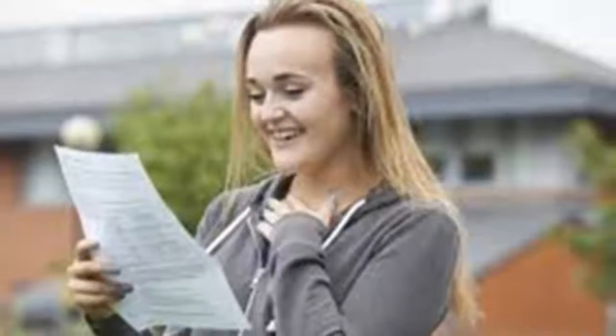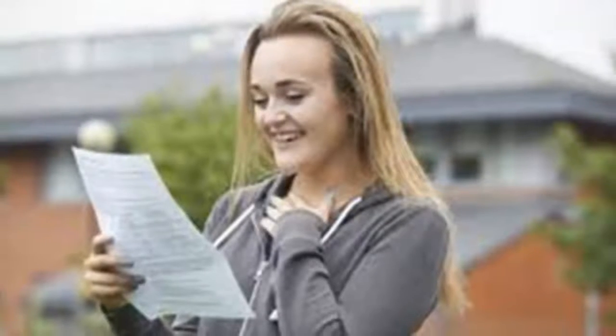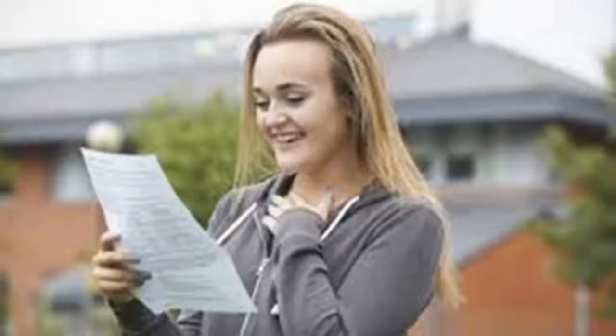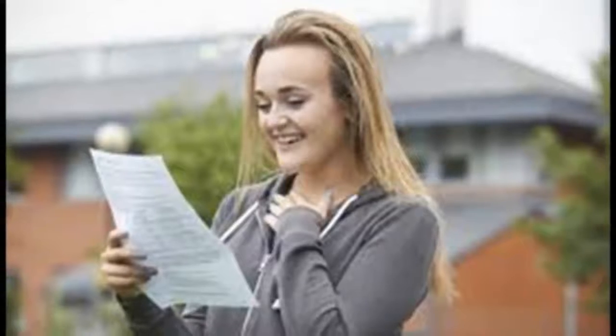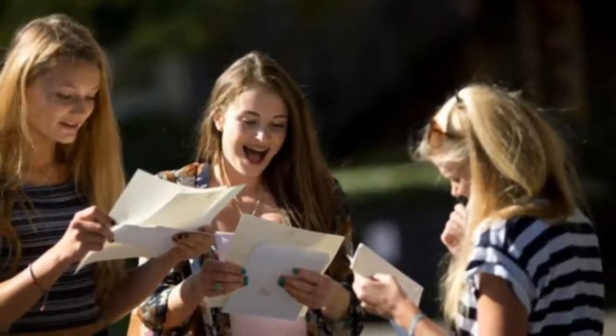A grade 1 is equivalent to a G. The government has reportedly spent £380,000 on explaining the new system to parents and pupils, but inevitably people are still feeling a little confused. The change was brought in to allow greater differentiation between high and lower achieving students, according to AQA.